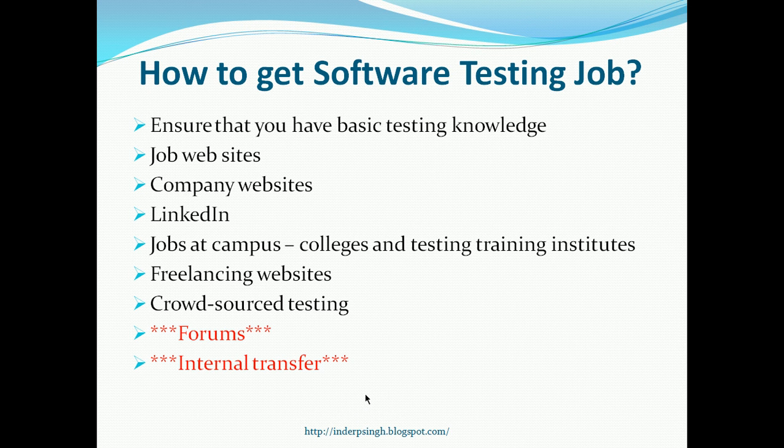Another less common way is an internal transfer. If you are working in some other position — maybe as a developer or in production support — and you want to switch to software testing, internal transfer is a great way to continue working at the same company but move to the software testing team. This is advantageous because you already know the company, their products and services, and people know you there.